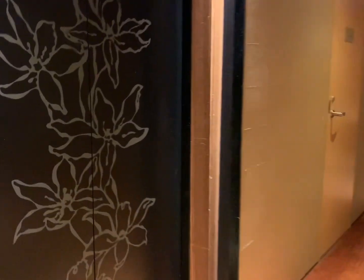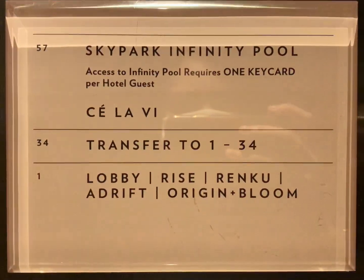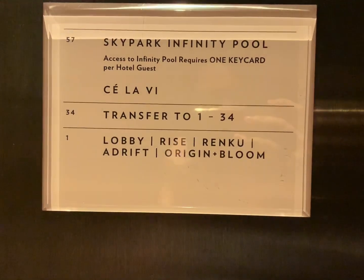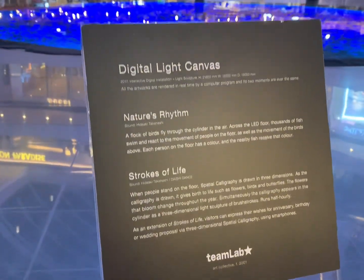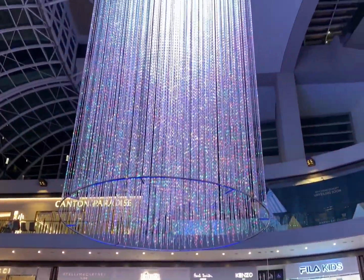Marina Bay Sands is connected to the casino and the shopping mall, which is quite good because you can just go downstairs to eat or to shop. The shops at MBS are luxury — they have a lot of Chanel, Gucci. So this is just a quick look at the shops at MBS.